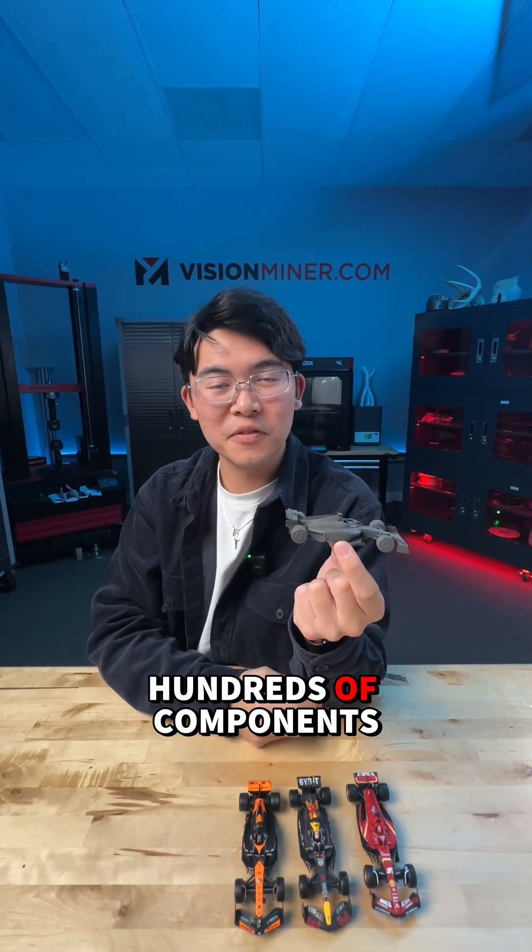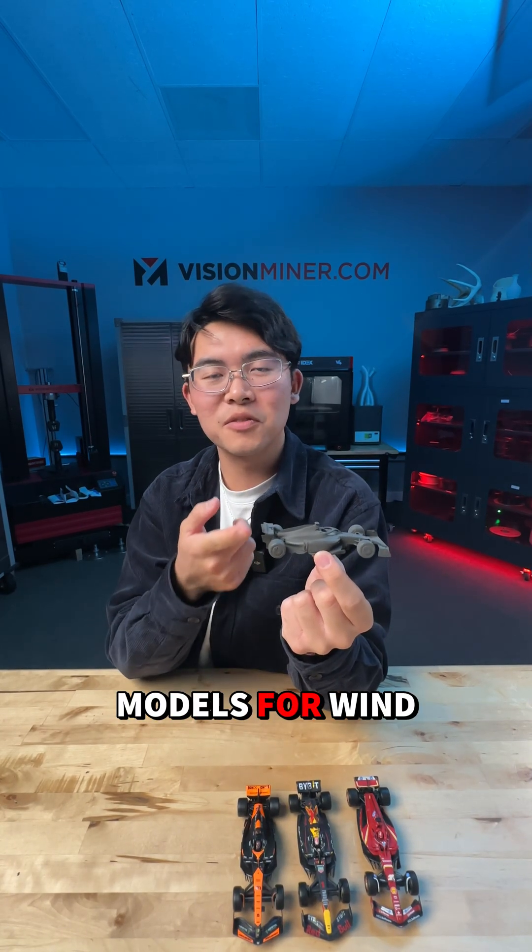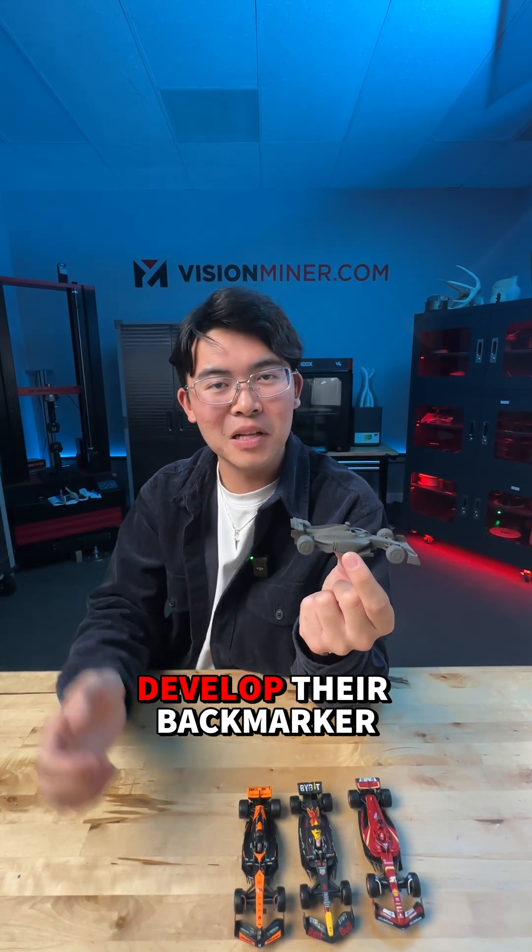Alpine 3D prints hundreds of components weekly to test in their small scale models for wind tunnel testing to help further develop their back marker.